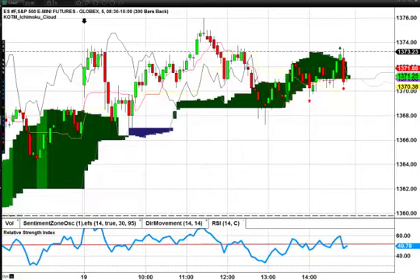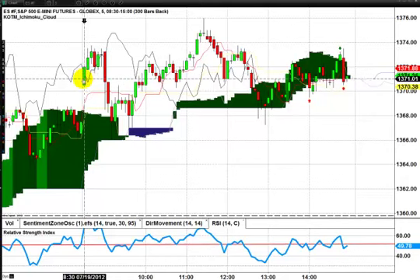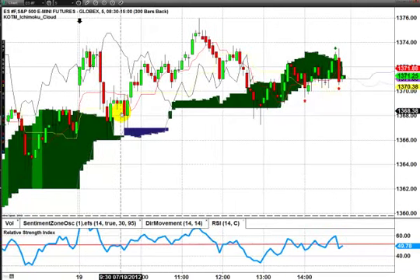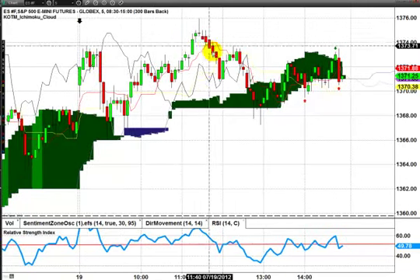Hey guys, this is Alex from KeenOnTheMarketDot.com. Quick video tonight, not much really to cover. Another slight little melt-up here in the S&P 500. Really choppy day, really difficult trading.